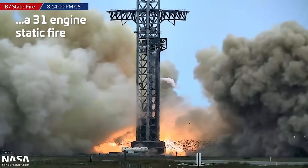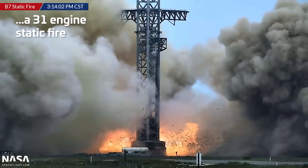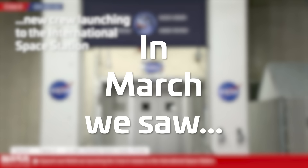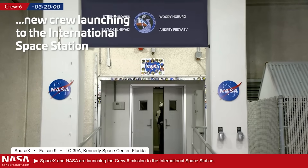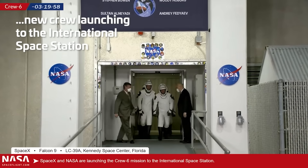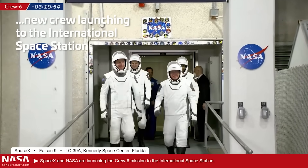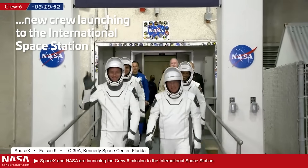Oh my gosh. Wow. Look at that. Here they come. Here we go. Let's go to space.